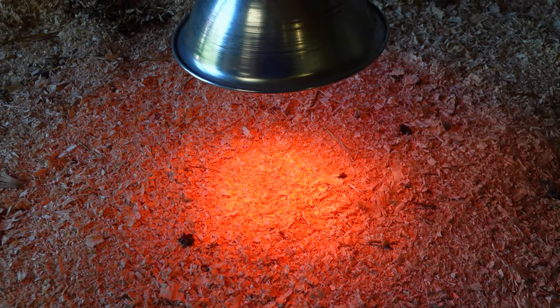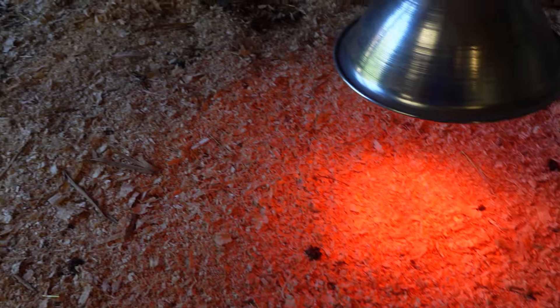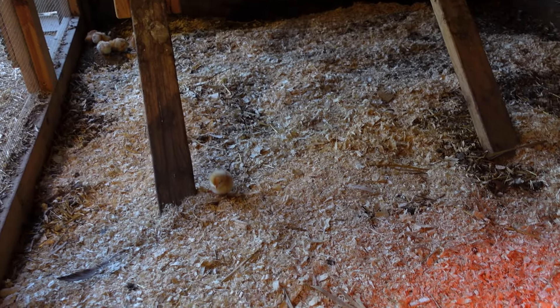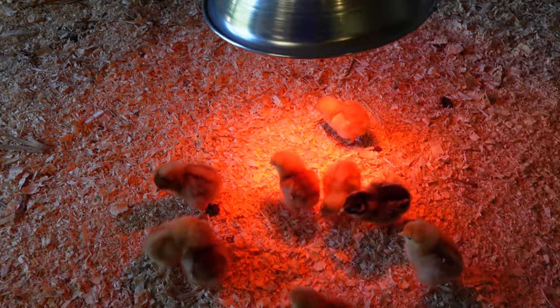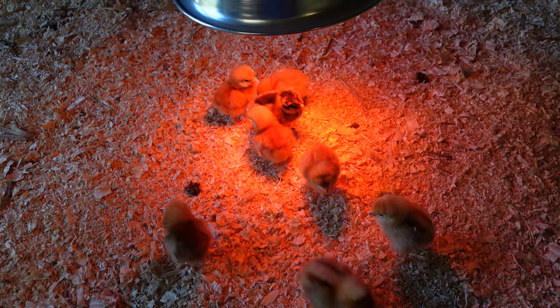The one thing that got me — I thought they'd want to be under the lamp. It's only about 60 degrees outside. The heat lamp is very warm, but for the most part they're not under the heat lamp. Just want to show you what we got.